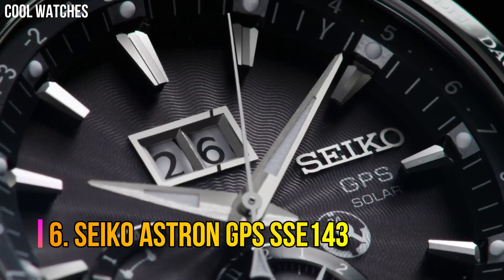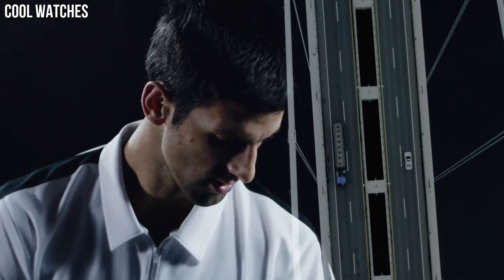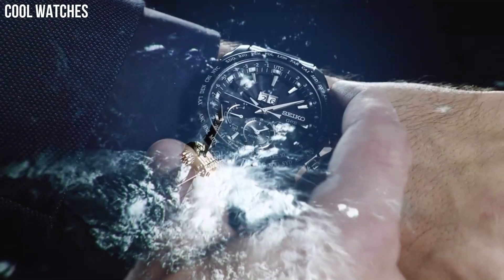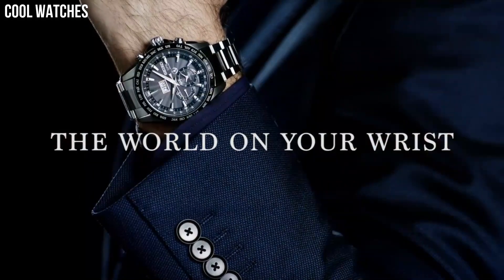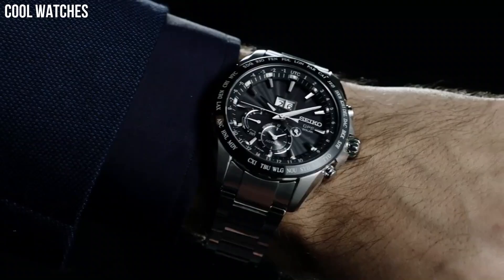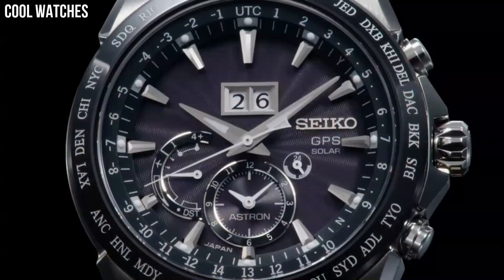Number 6: Seiko Astron GPS SSE143. All Astrons are outfitted with ceramic bezels, an element said to offer better signal reception compared to stainless steel, and Seiko has placed a ring antenna right underneath the bezel. GPS-controlled time and time zone adjustment with signal reception result indication. Black ceramic bezel, round shape. Dial window material: sapphire crystal. Display type: analog.